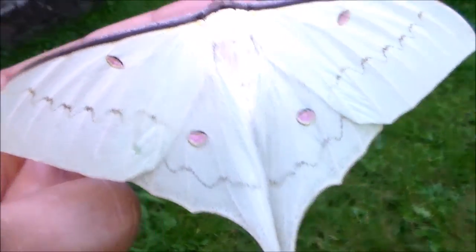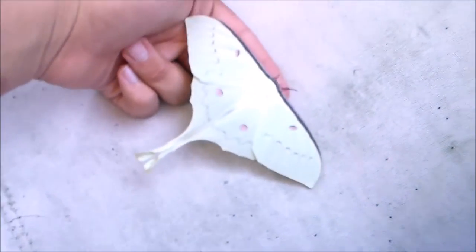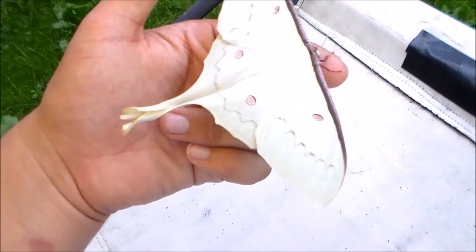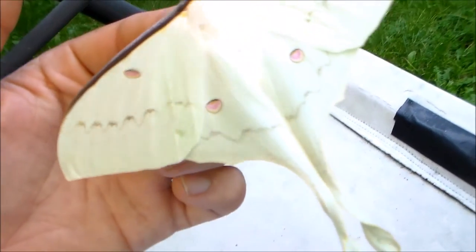It's a very easy species to breed and I can recommend it for beginners. I just want to show you this female. She is quite beautiful and I'm happy they turned out well. I'm rearing a lot of them up. There she goes.